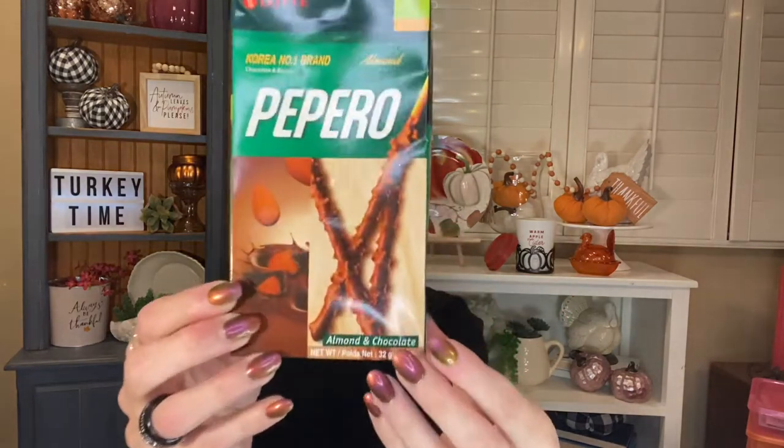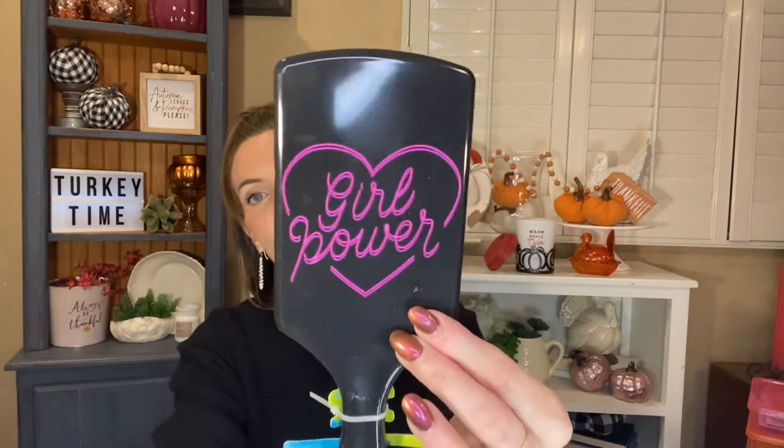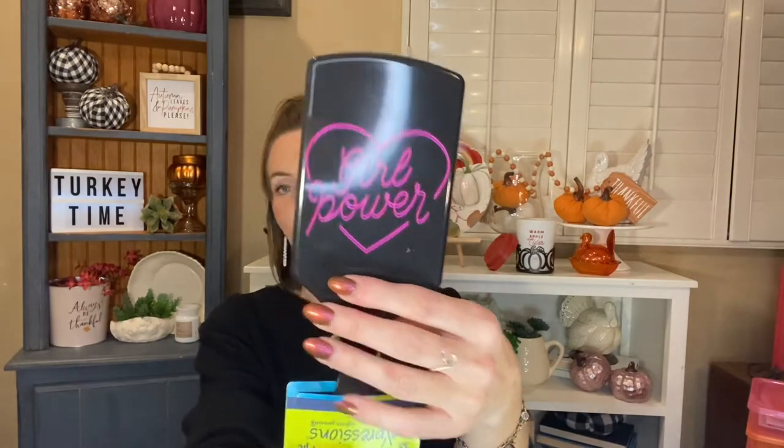I can't believe I haven't tried these yet — I could never find them and then I forget to look. These are the Pepero by Lottie almond and chocolate little sticks — I am so excited to try these, I'll be having those tonight right after this. And I love this — I saw you haul it and I thought it was so cute. It's the Expressions brush that says 'Girl Power' — it's just a paddle brush, I love these kinds of brushes. This will definitely get a lot of use and it'll look cute sitting out on my counter.